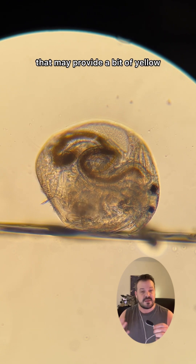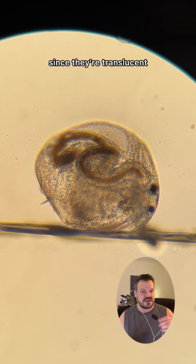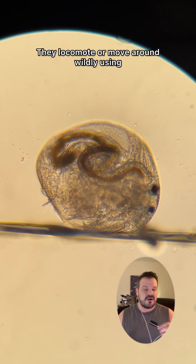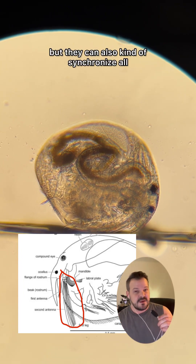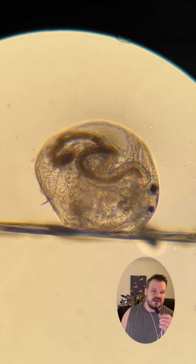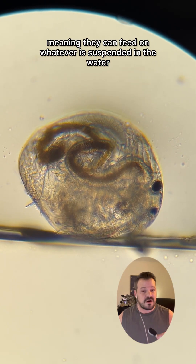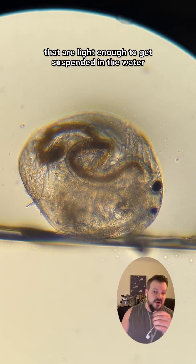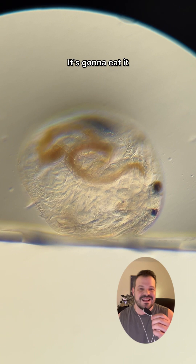Some may have some pigmentation that may provide a bit of yellow or brown coloring to them, and then, of course, food pigmentation — whatever they're eating. Since they're translucent, you can kind of see that they've got some color in their tum-tum. They locomote using those antennae in kind of a breaststroke motion to propel themselves forward, but they can also synchronize all their appendages at once and give a little jump through the water. Chydorus are typically filter feeders, meaning they can feed on whatever is suspended in the water — bacteria, little bits of algae, as well as fine bits of organic matter. Anything that's small enough to fit into its mouth, it's gonna eat it.